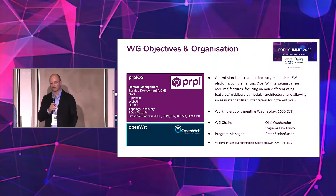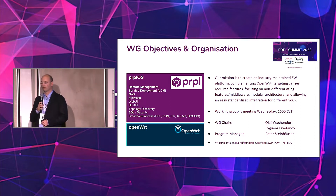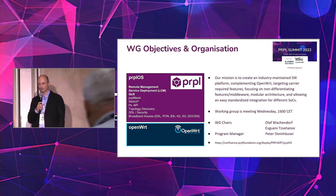As has been discussed in the previous sessions, our mission is to develop an industry-maintained software platform addressing all the non-differentiating elements in the different gateway stacks that we have seen, having one solid implementation that everyone can share and build the differentiating features on top.